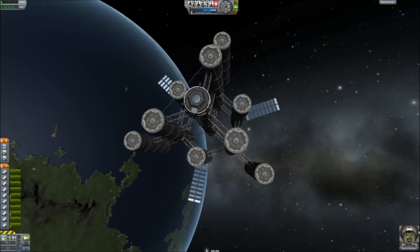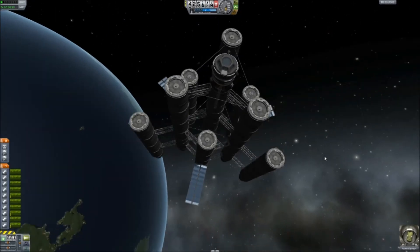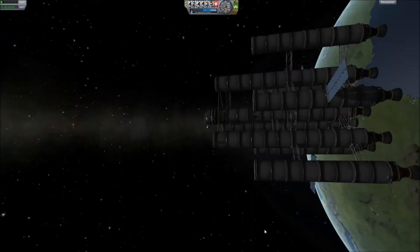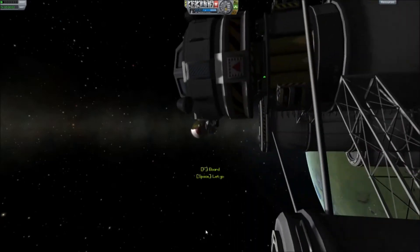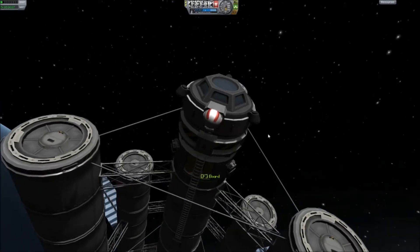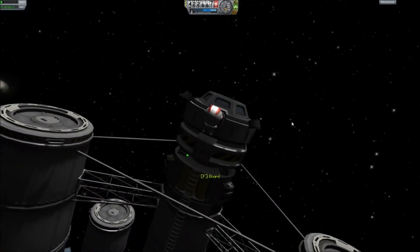So here we've got Ron Lowe coming, and he's going to do an EVA for us and we're going to have a look at something really cool I just discovered. Come on Ron Lowe, don't fall off like last time. Obviously he's going to fall off, but I have to not lose him.